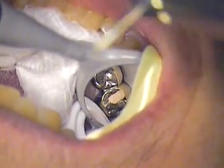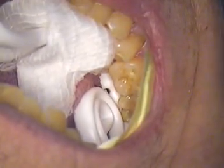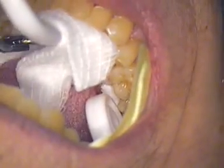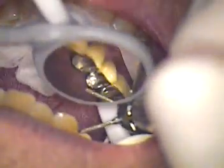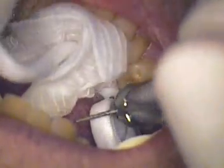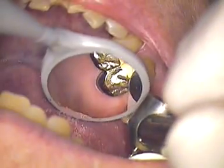We're going to go ahead with the round burr — a smaller burr. I'll go to a KS 0. Let's see if that is better. I think we'll have to take that out.